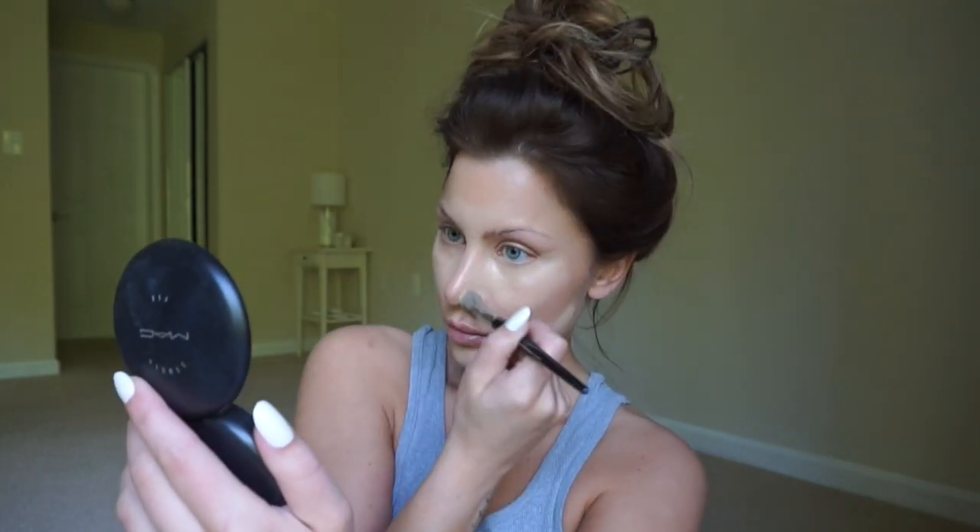Now we're going to blend out. This is the Sephora Pro Airbrush Concealer Brush in Natural 57. We're going to do little circles, just blending this out. Don't forget your little nose holes.